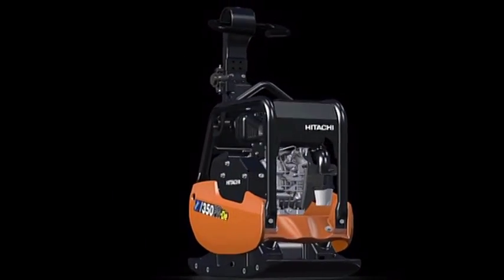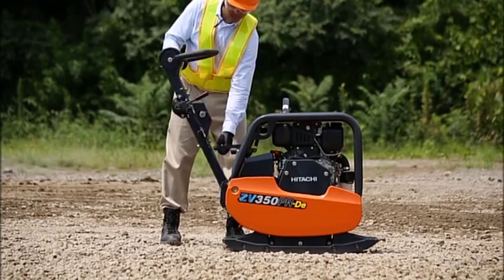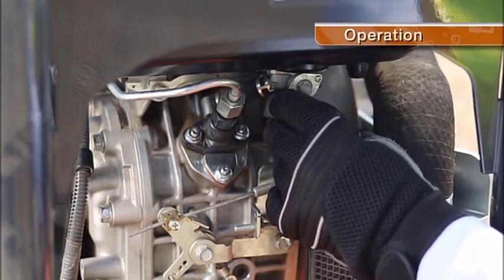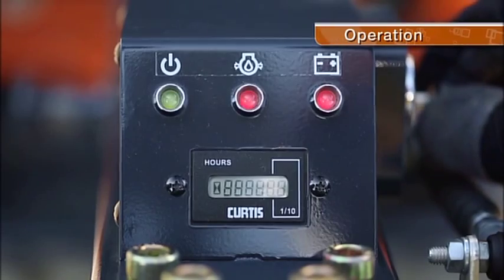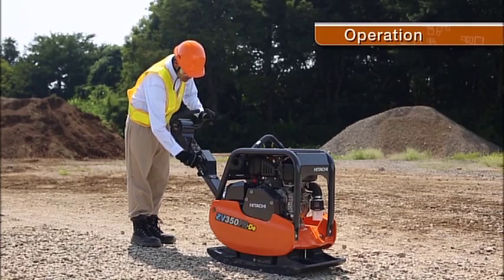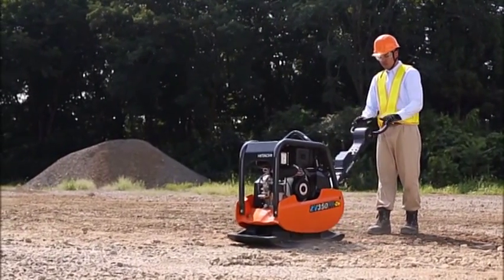An advanced shape incorporating a high level of durability and sophisticated design. The operation handle is equipped with an angle adjustment mechanism to enable the operator to work with a comfortable posture. An advanced machine that significantly reduces stress on the operator.